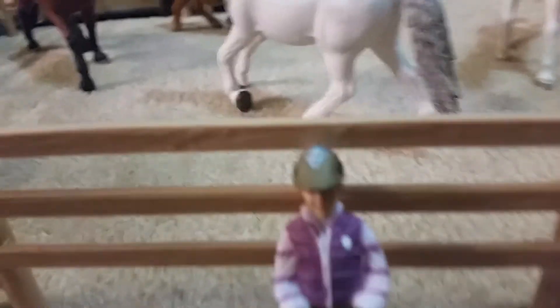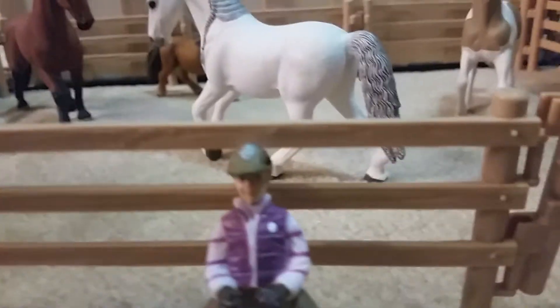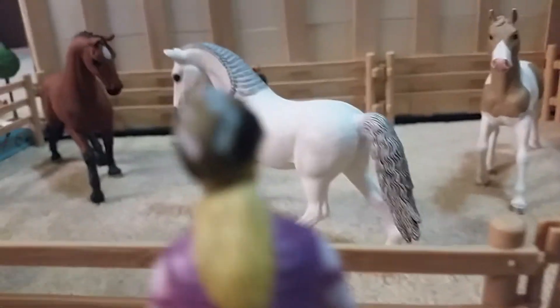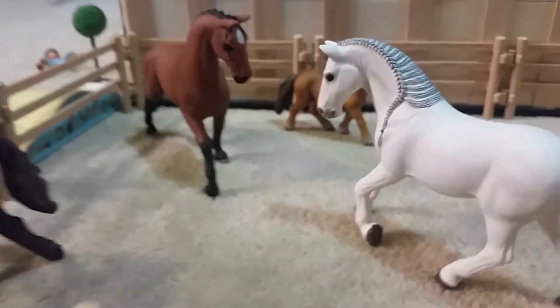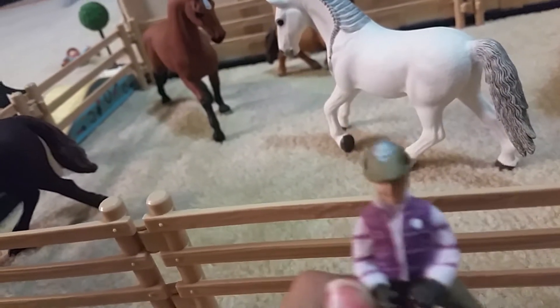Hello everybody, I'm Stephanie from Goldenwood Stable, and today we're going to be doing lots — as you can see behind me, lots of horses are behind me. This is usually the mayor's paddock, and the pony over there is the pony I first learned how to ride on, which was really cool and a good experience.